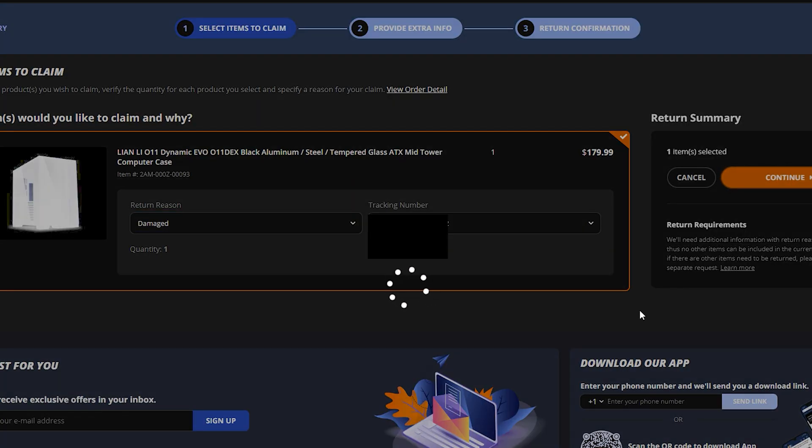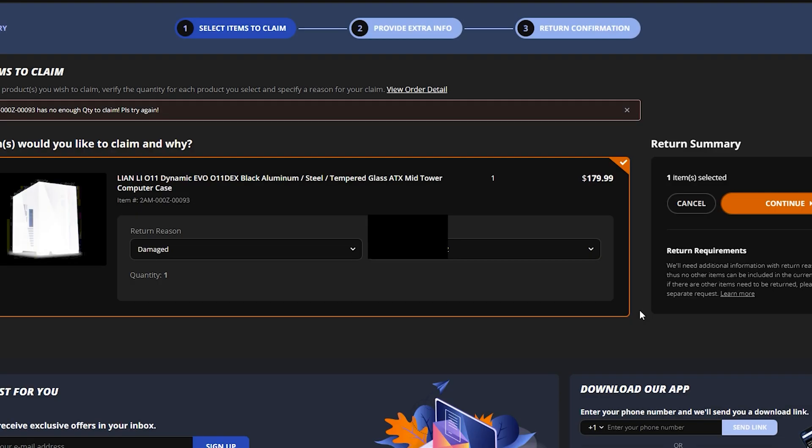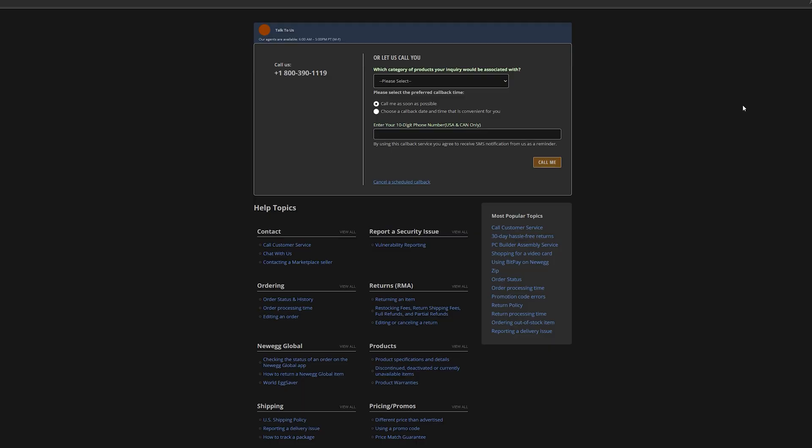After I received the same message, the next best thing was to contact customer service. So I contacted Newegg's customer service, let them know the package had already been delivered, and that the PC case came in damaged. I also recommended they fix this problem because it was not the first time I ran into this issue.